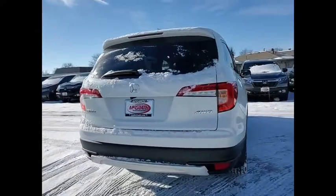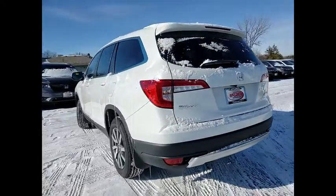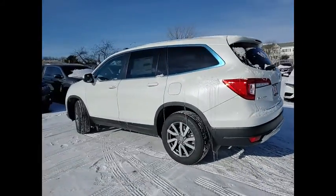Tire pressure monitor. Blind spot monitor. All wheel drive. Heated mirrors. Aluminum wheels. Remote engine start. Rear spoiler. Power lift gate.